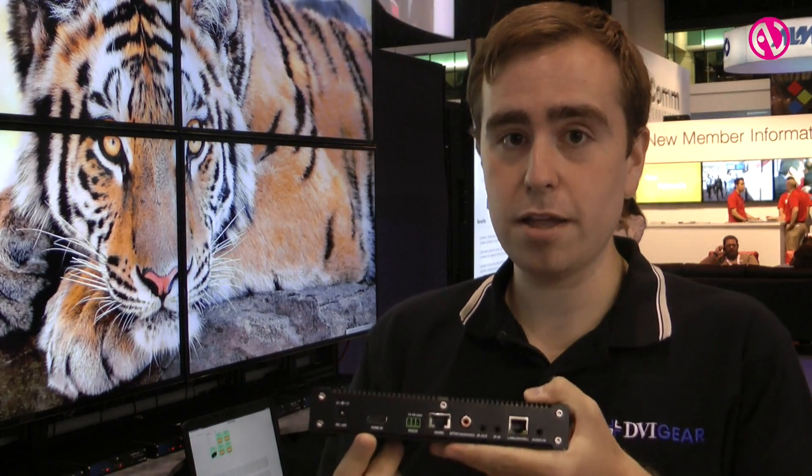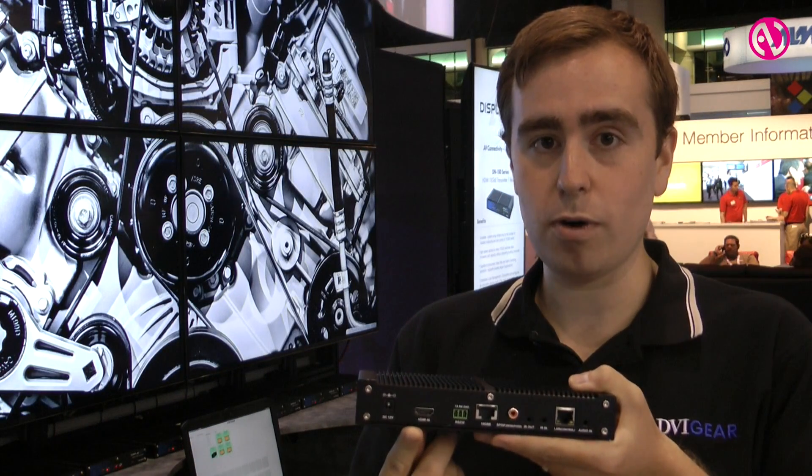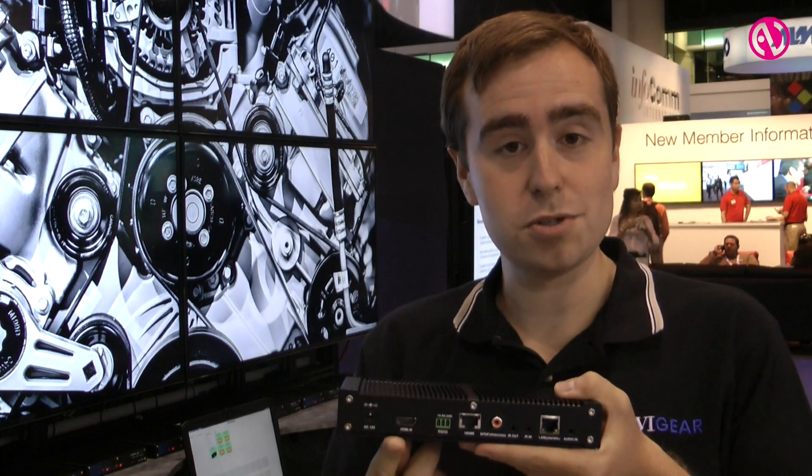DisplayNet transmits AV signals that are uncompressed over 10 gigabit ethernet technology. It supports HDMI up to 4K 30 hertz resolution 4:4:4, or 4K 60 hertz resolution 4:2:0.